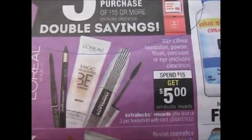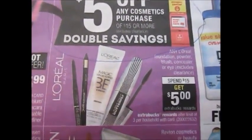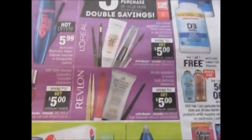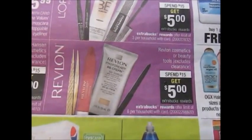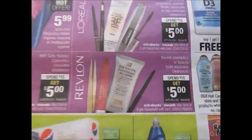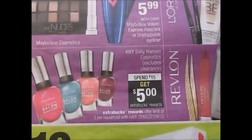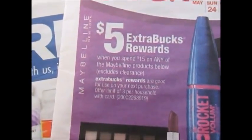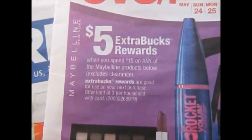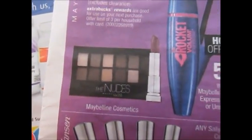L'Oreal foundations, powders, blushes, concealers, and eye products are spend $15 get back $5. Revlon — all cosmetics or beauty tools — are spend $15 get back $5. Sally Hansen is also spend $15 get back $5, and Maybelline is spend $15 get back $5 on select items.